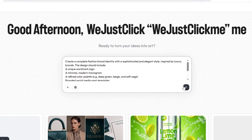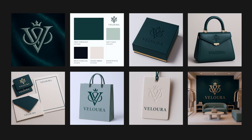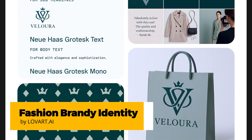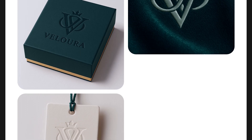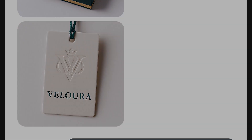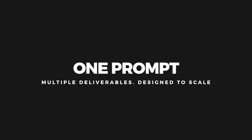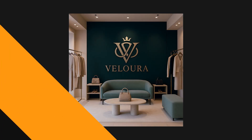We asked lovart to create a complete fashion brand identity. With just one simple prompt, lovart delivered a cohesive high-end look, including logo design, color palette, typography, and branded assets. But that's just the start. Thanks to the talk-to-tune workflow, we instantly generated multiple deliverables across different formats, all perfectly styled and brand consistent.